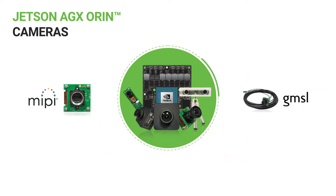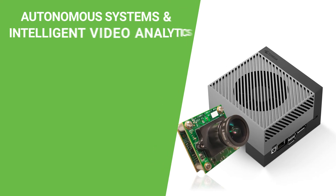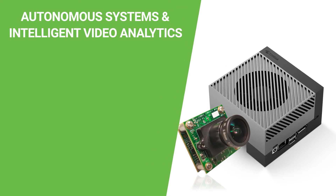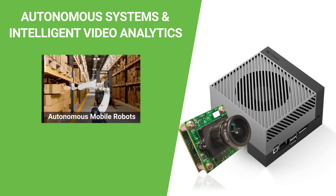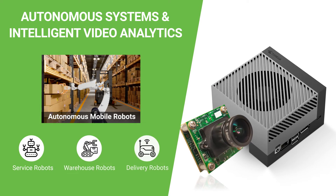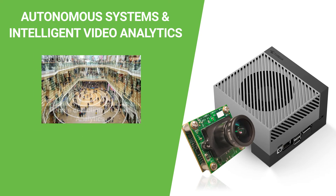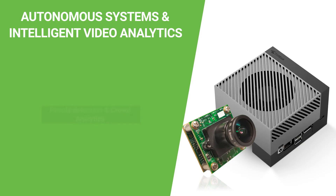These camera solutions come in both MIPI and GMSL2 variants, giving you the flexibility to choose the camera interface of your choice depending on the end application. With these cutting-edge features and compatibility with Jetson AGX Orin, Econ's cameras can be used for autonomous systems and intelligent video analytics applications such as autonomous mobile robots like service robots, warehouse robots, delivery robots, autonomous tractors and other agricultural vehicles, people detection and crowd analytics systems, and telehealth devices.